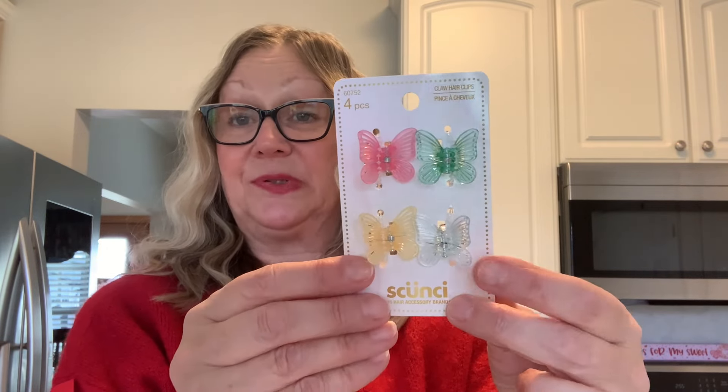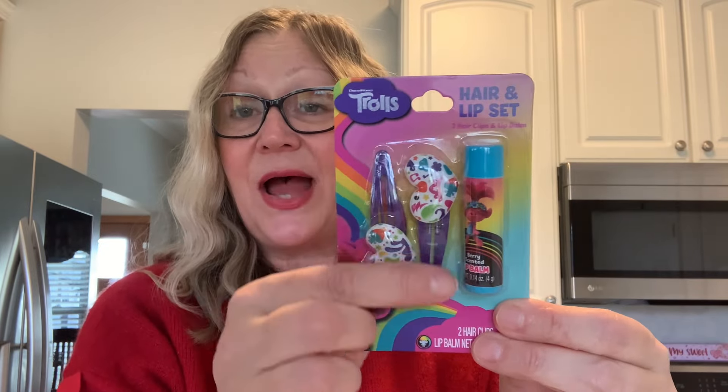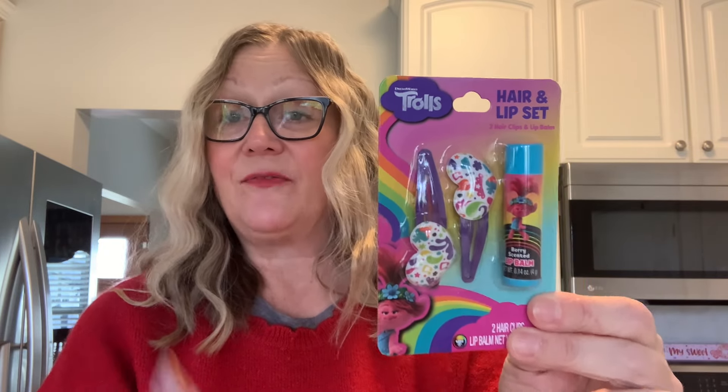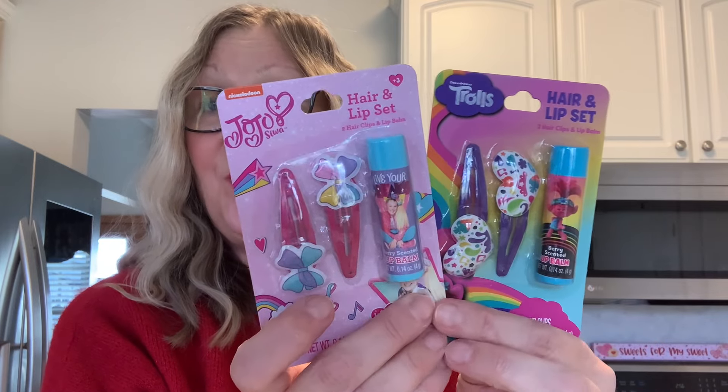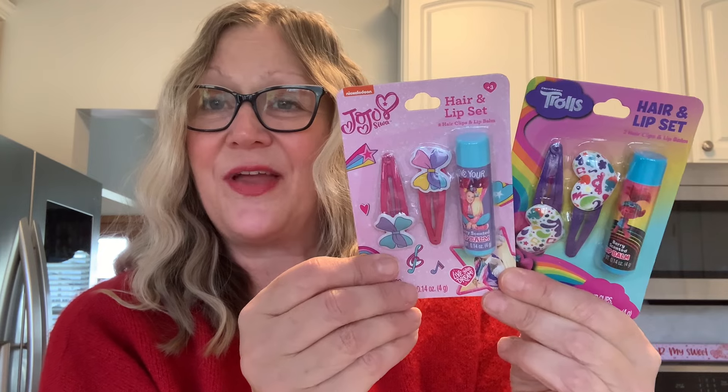I also picked up these clips. I really think these are cute — I like the size and the colors, and you get four in here. My hair clips keep disappearing, so I thought these would be really nice to have on hand. Then I thought these were super cute — trolls hair and lip sets. You get these cute little barrettes with the lip balm for $1.25. And here you have JoJo Siwa with the hair and lip sets. Very cute.